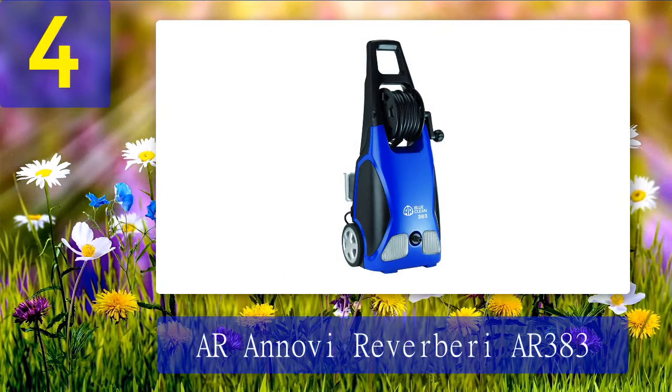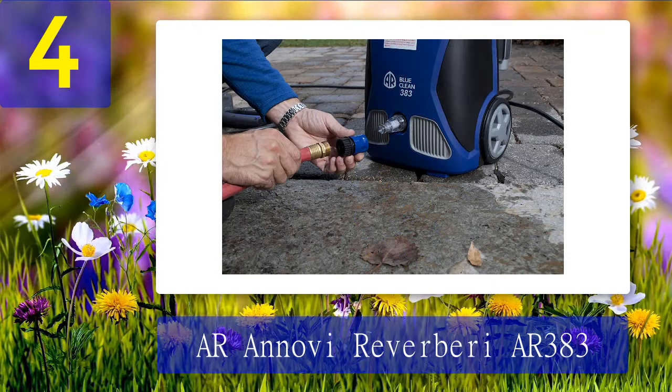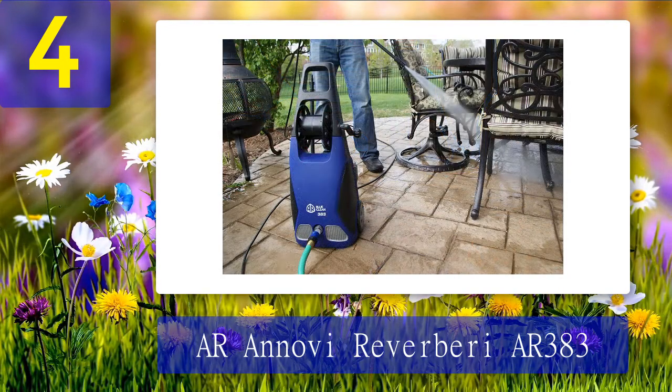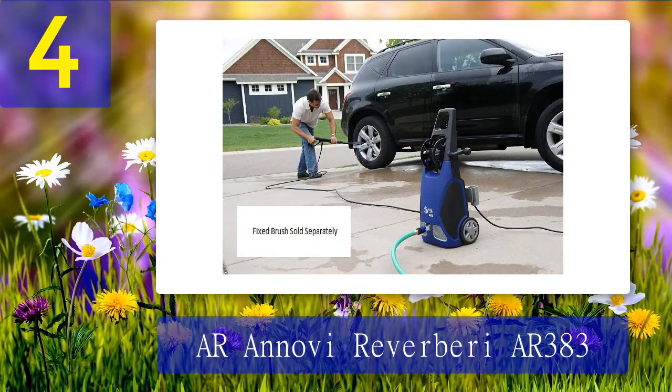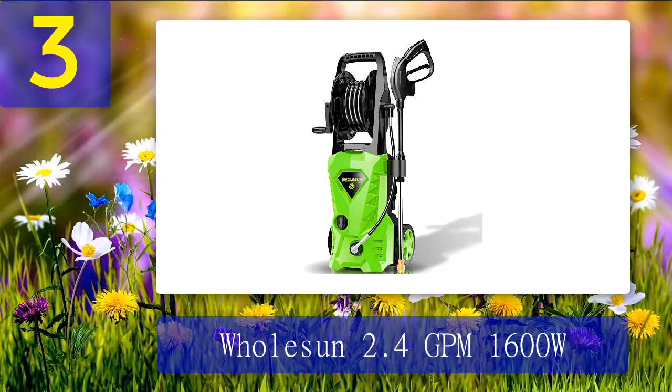Coming in at number 4: Arinovi Reverberi AR383. This electric powered pressure washer has a PSI of 1900 and a GPM of 1.5. It is effective enough to handle everyday driveway cleaning to remove things such as heavy oil stains, grime, and mildew. It comes with two spray wands and a handful of quick connect nozzles. It also includes a 14-ounce detergent bottle and a heavy-duty 35-foot extension cord. If you're in the market for something inexpensive but effective, this may be a pressure washer worth considering.